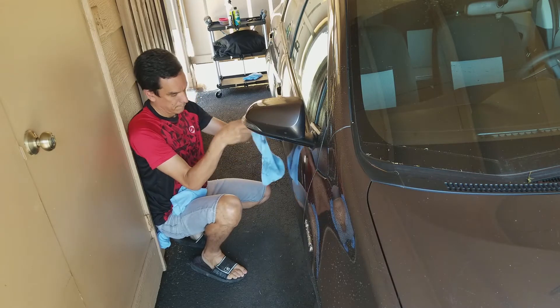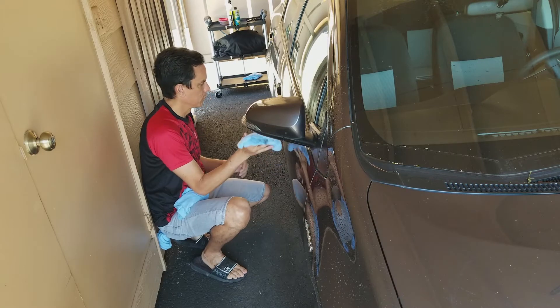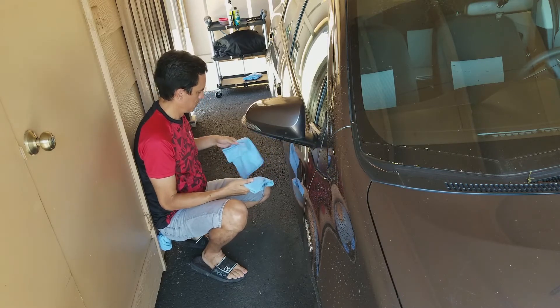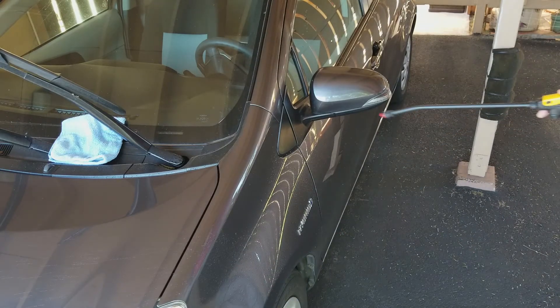Critical note: after wiping each small area, refold your towel and use a completely clean part before working on the next area. This will mean you need many microfiber towels when you wash your car — it usually requires eight to ten towels to wash my car. Repeat the process for the entire car.